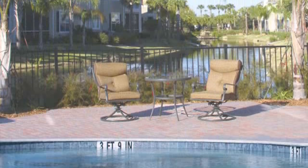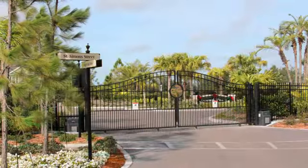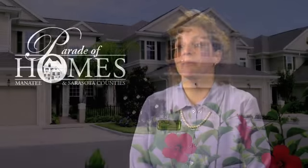We have a nice outdoor heated pool, a fitness center, and we are a gated community. We didn't put a lot of amenities in Savannah so that we could keep the cost of the monthly maintenance fee down, thereby making it very affordable for anybody.